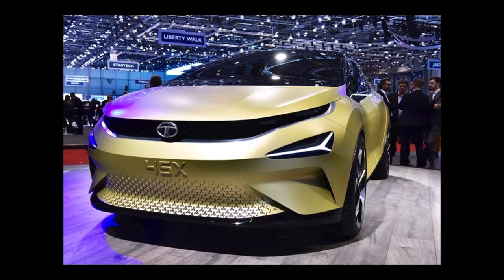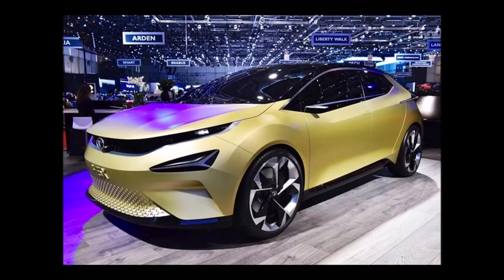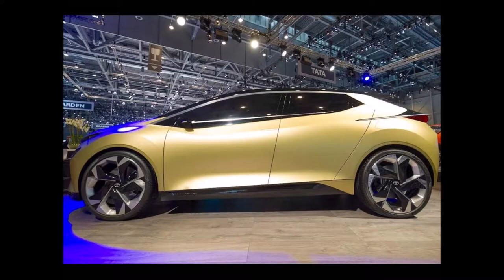The Tata 45X concept is 4,253mm long, 1,850mm wide, and 1,451mm high, with a 2,630mm wheelbase. Moving to production, the new hatchback will shrink by at least 253mm in length to duck under the 4-meter mark.